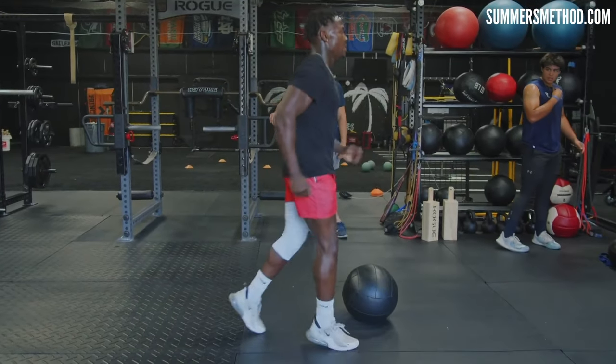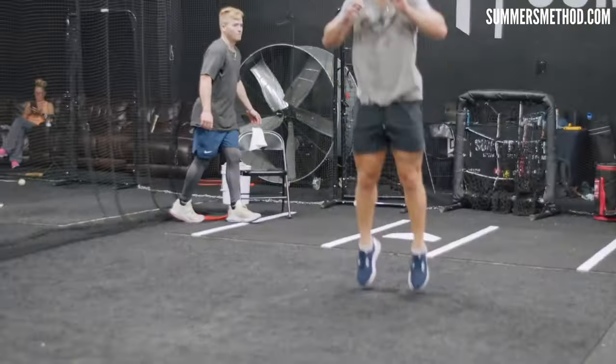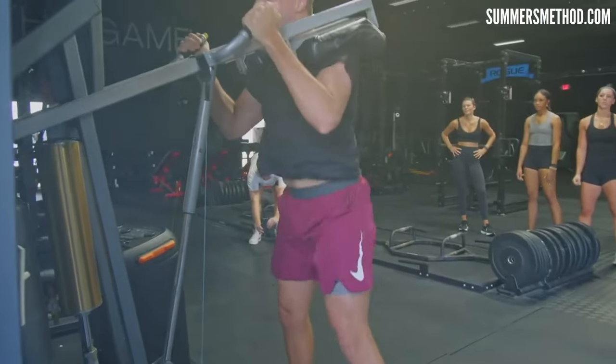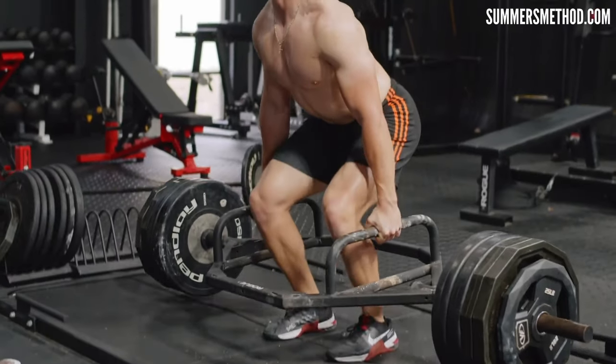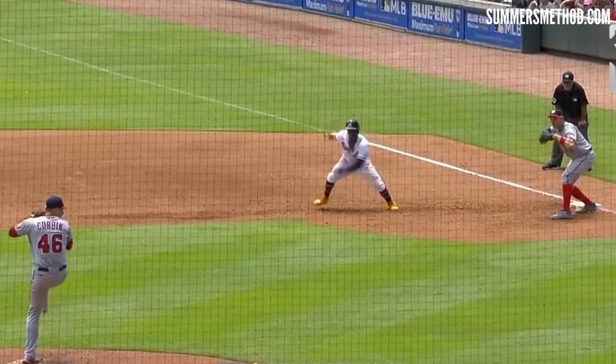Typically when we think 'twitchy,' we think of fast twitch muscle fibers, because fast twitch muscle fibers contract more quickly than slow twitch fibers. They generate rapid, powerful contractions, making them well-suited for activities that require sudden bursts of strength or speed, such as hitting a baseball or stealing a base.